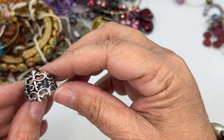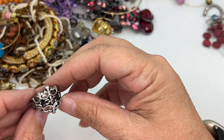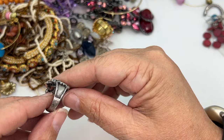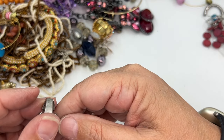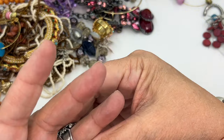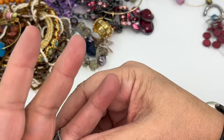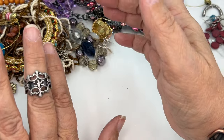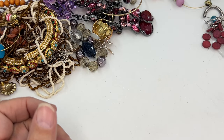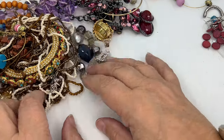Look at this guy — it almost looks like a fleur-de-lis in the middle, but it also looks Celtic. I love this — this is a cool ring. I don't see anything marked on the inside. Probably about a 6. I love that. It's going in my pile — I'm going to take a closer look and then decide what I want to do with it.